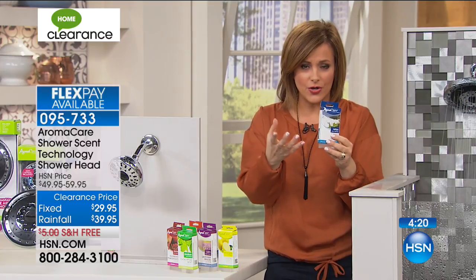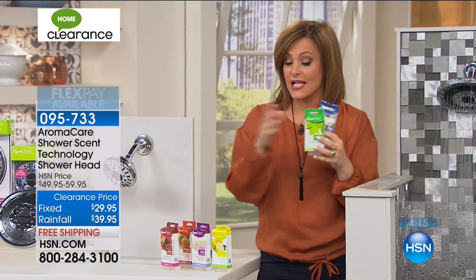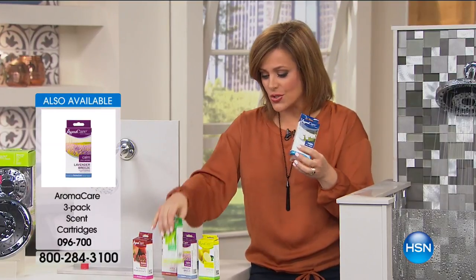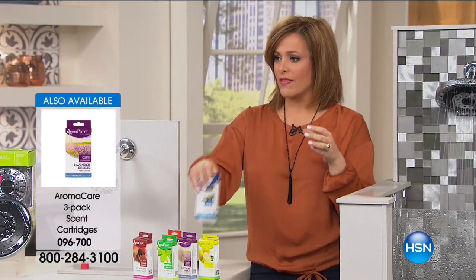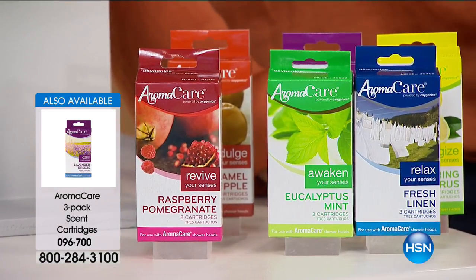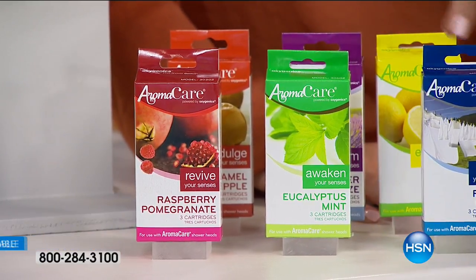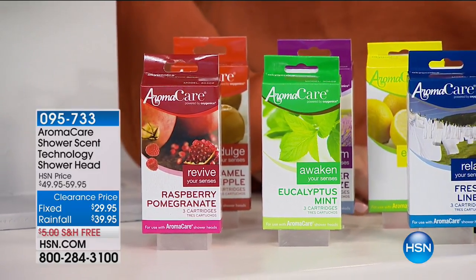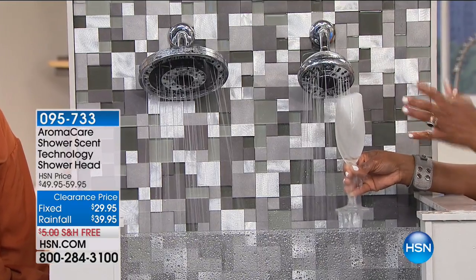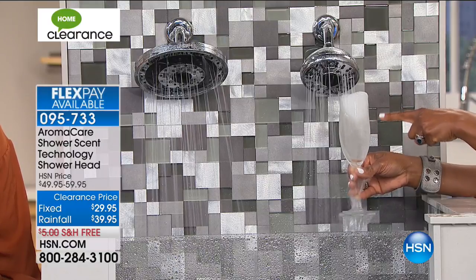We've got wonderful scents available: lemon zest, lavender, fresh linen. We are in double digits — very limited. I recommend you pick these up today because you want aromatherapy every time you shower. This isn't just bubbling water — this is water coming right out of the shower head. Do you see the fizz, the bubbling, that fizzy action? It's exfoliating your skin, cleansing you better, more effectively.